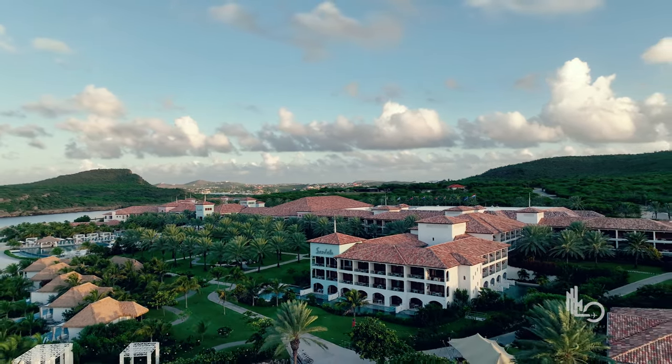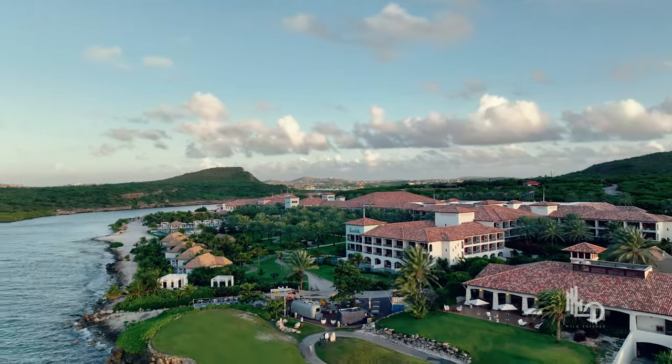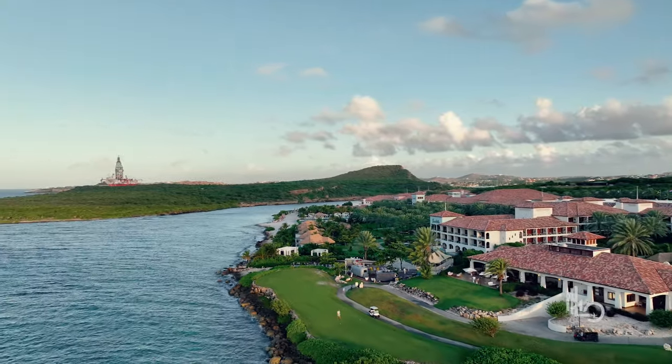If you're new to the Sandals brand, just so you know, everything is included — from five-star global gourmet dining to airport transfers, gratuities, land and water sports, entertainment. Pretty much anything you can think of is included with your stay.